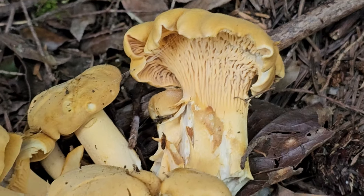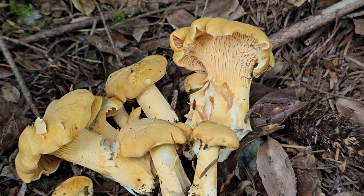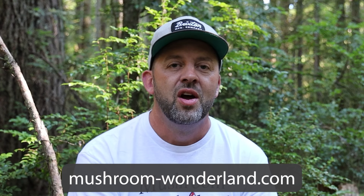Make sure to hit subscribe and jump over to mushroom-wonderland.com for merch or to check out my upcoming foraging tours. I'm also teaching classes at Olympic College in Bremerton, Washington all about mushrooms and mycology. Go support me on Patreon — look up Mushroom Wonderland on Patreon. Until the next episode, much love everyone. Peace out.